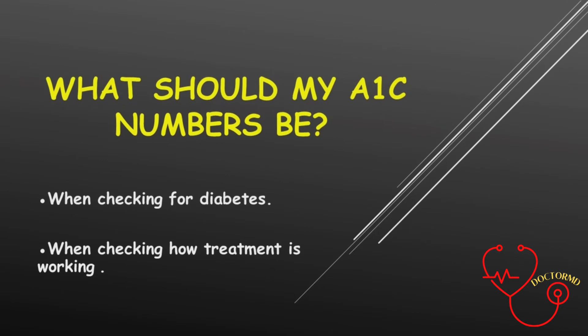What should my A1c numbers be? A1c numbers depend on 2 things. If you are checking for diabetes and you have an A1c test to see if you have diabetes, your A1c should be 6 or less. If your A1c is 6.5 or higher, it probably means you have diabetes.